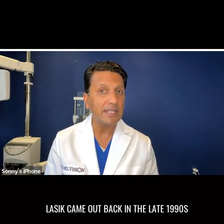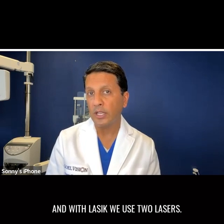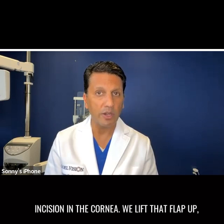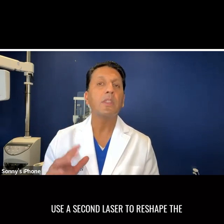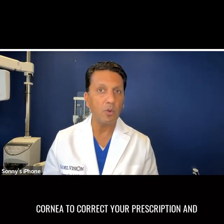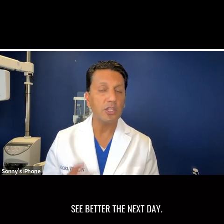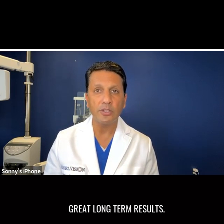LASIK came out back in the late 1990s. With LASIK, we use two lasers. One laser makes a flap that has a 10 clock hour incision on the cornea. We lift that flap up, use a second laser to reshape the cornea to correct your prescription, and then put the flap back down. Great results with LASIK — you see better the next day, and great long-term results.